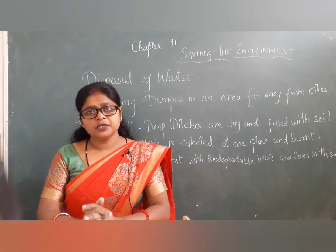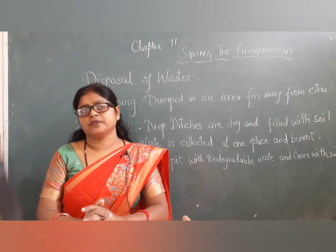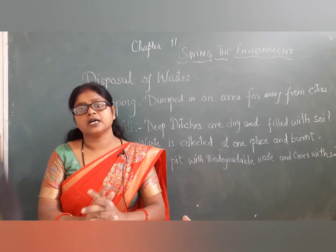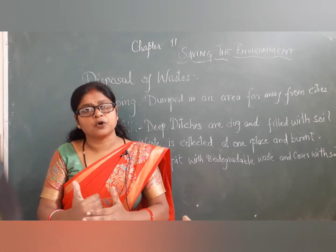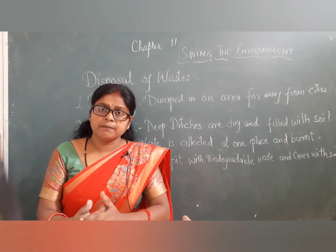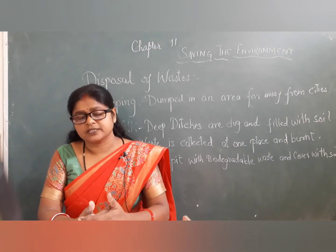Good afternoon. Coming to the second topic of saving the environment — that is disposal of waste. So children, every day we are producing waste and it is important for us to know how we better dispose the waste. We should have proper methods to dispose the waste, and our local bodies such as municipal corporations are working for it.